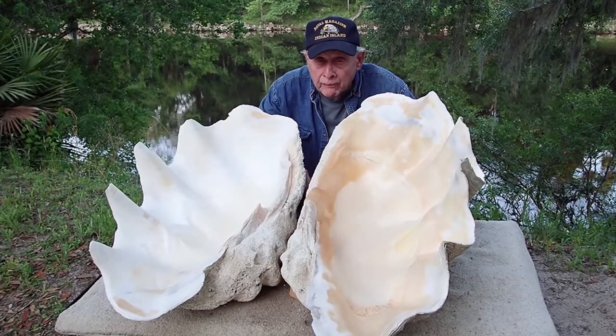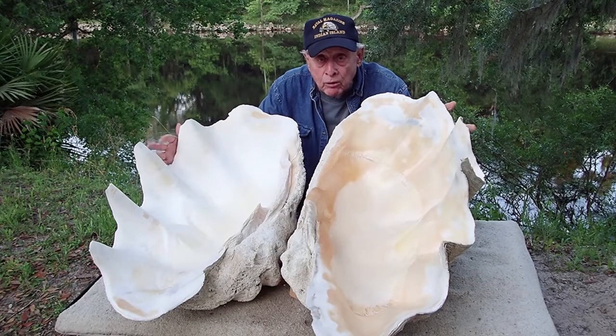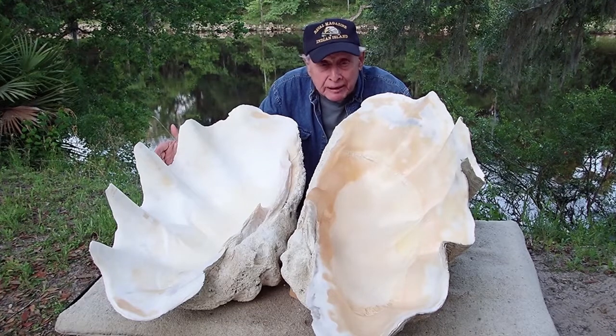People travel all around the world and a lot of them like to bring back souvenirs. That's what we have here. It's a world-class souvenir — a giant tridacna clamshell. It's probably the only one in the world like it, because it's from Bikini Atoll.